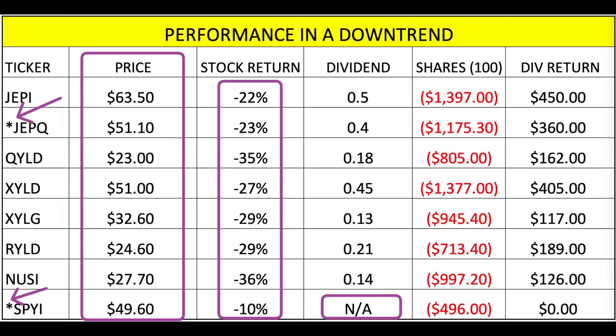Looking at shares — based on 100 shares at the end of the downtrend — all are down. SPYI would not be down as much because it was only available for one month in the downtrend. JEPQ, which started in June, covered June through September but still took a beating because it follows the QQQ. JEPI paid out the most in dividends, and XYLD was second.